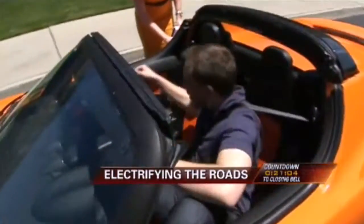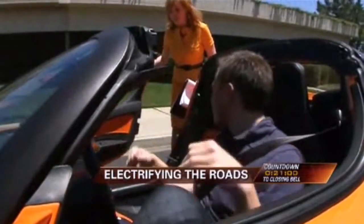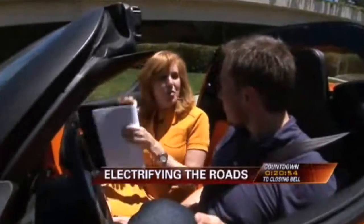So how do I get into this thing? I'll open it all for you. There's actually a touchpad which you can press and enter the car. Well, that's too complicated for me. Nice to see you. Good to see you. Tell me about this car.